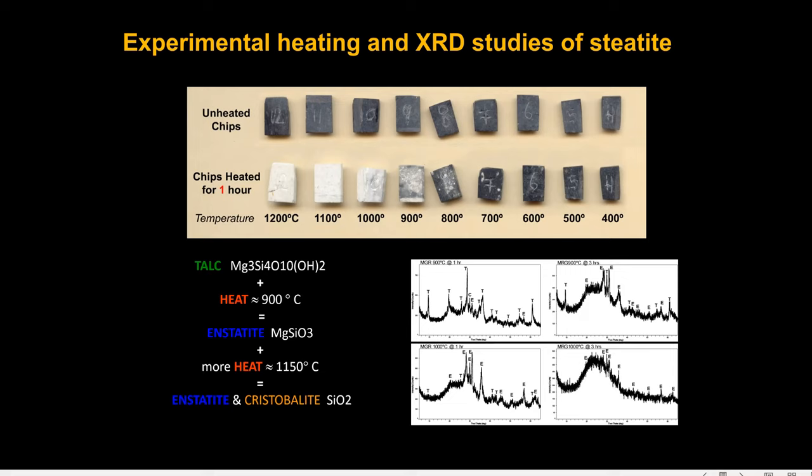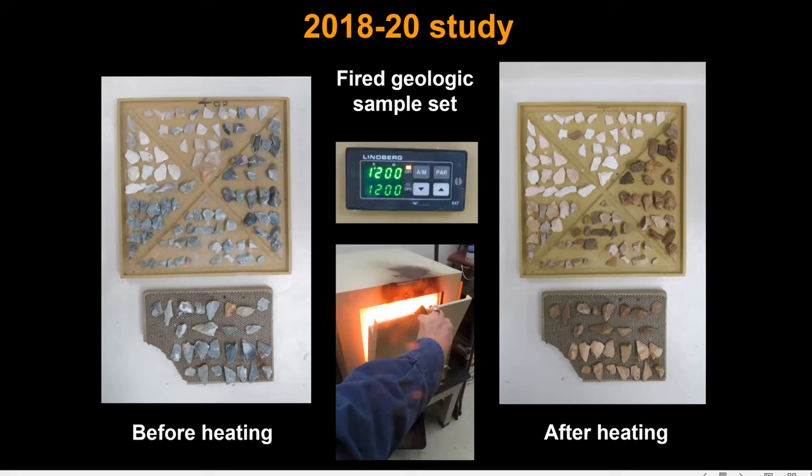So what we needed to do was create a database made of geologic materials that had been previously heated. This is exactly what we did for the 2018–2020 study. We heated a large set of raw geologic samples that I had collected previously, subjecting these to temperatures of 1200 degrees Celsius for one hour. As you can see here, some changed white and others did not — you can almost tell which ones are from northern Pakistan and which are not.